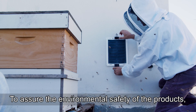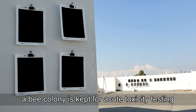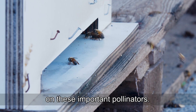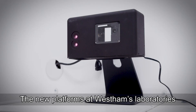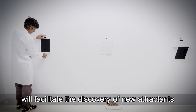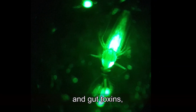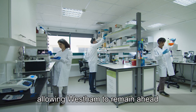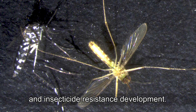To assure the environmental safety of the products, a bee colony is kept for acute toxicity testing on these important pollinators. The new platforms at West Ham's laboratories will facilitate the discovery of new attractants and gut toxins, allowing West Ham to remain ahead of both behavioral and insecticide resistance development.